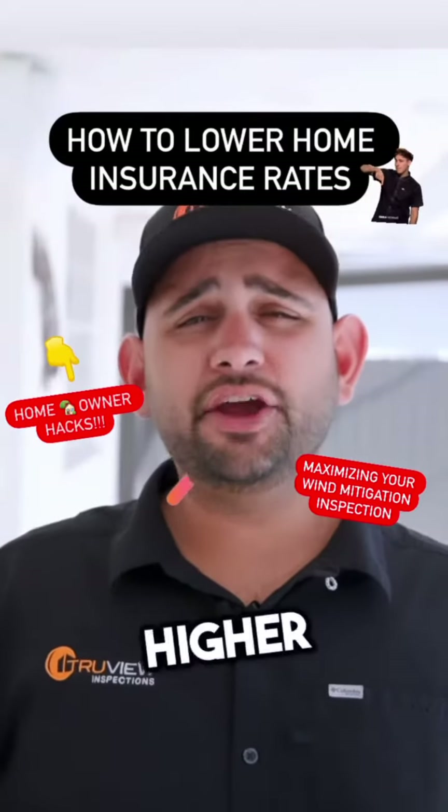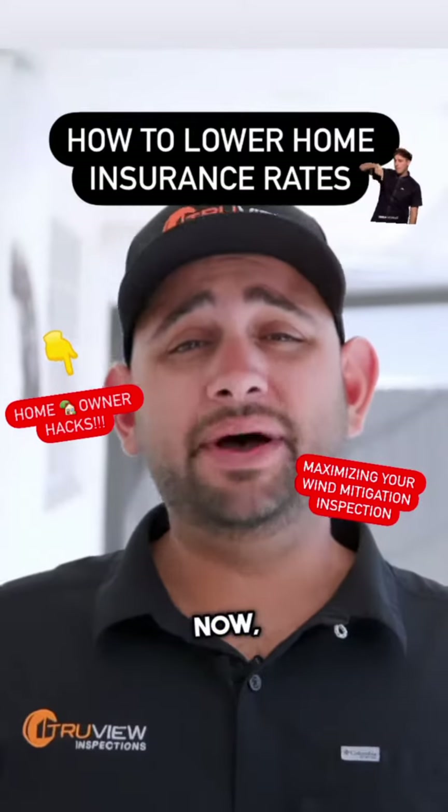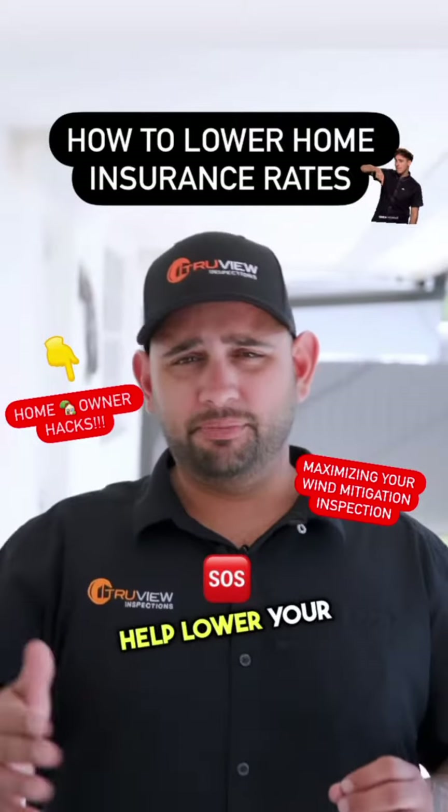Insurance rates in Florida are higher than they've ever been and they don't seem to be coming down anytime soon. As a homeowner, you could take advantage of credits that the wind mitigation inspection has to offer in order to help lower your policy.